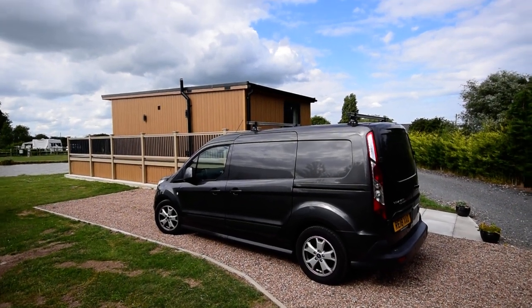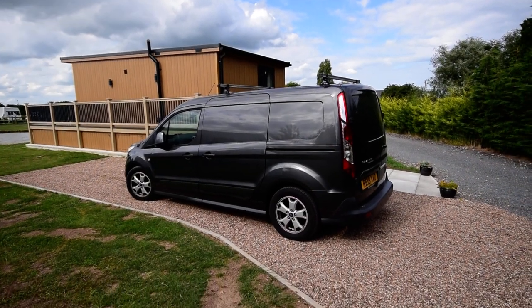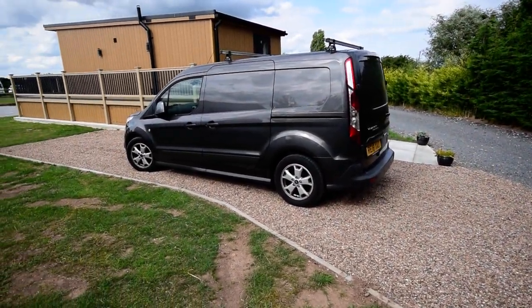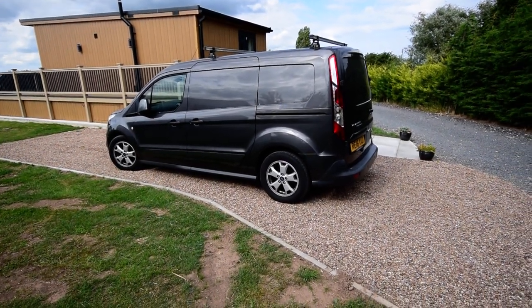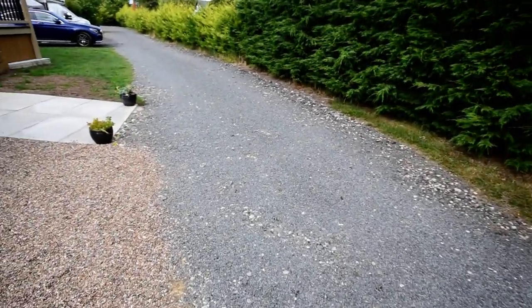So I'm here to show you the lovely new show home here. I'm just doing this angle to start with so you can see you have got a nice size gravel driveway area, and then I'm just going to come around.